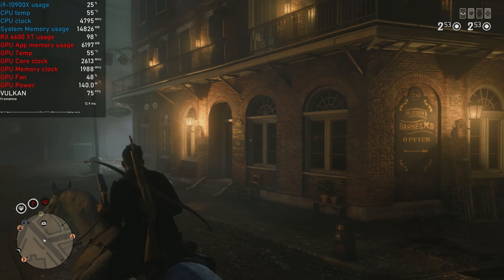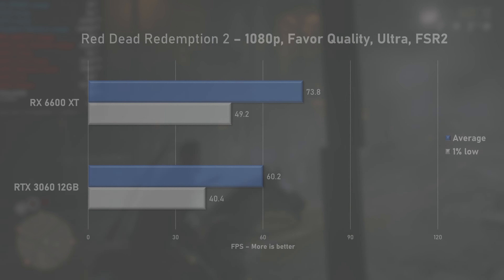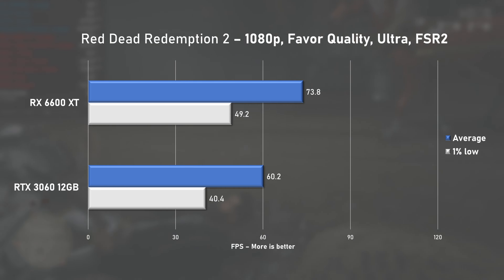Red Dead Redemption 2 proved that the Vulkan API runs much better on AMD GPUs. With 73fps on average, the 6600 XT was faster by 18%, without a doubt winning this round.